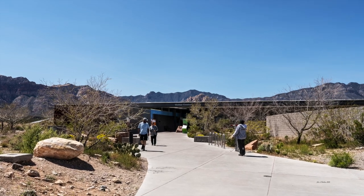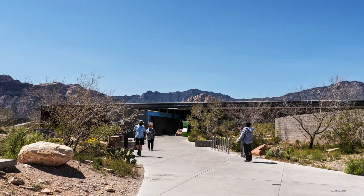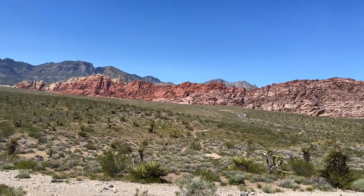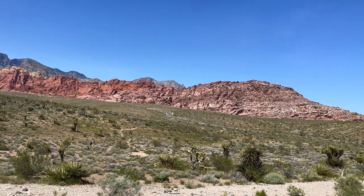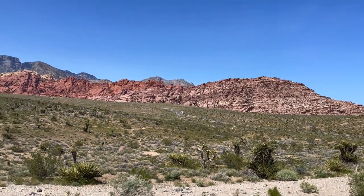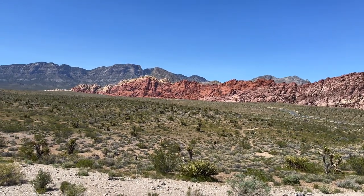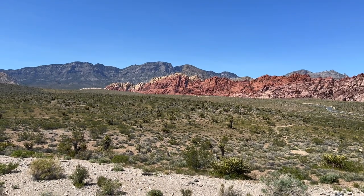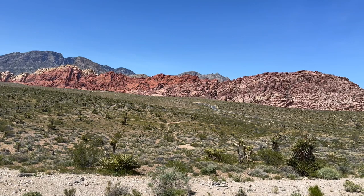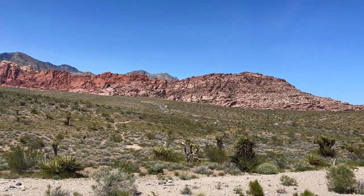We are here in late April at the Visitor Center at Red Rock Canyon National Conservation Area. The Visitor Center is large and well-staffed and has interesting exhibits. From the Visitor Center, you drive on a loop road that takes you up into the conservation area, past the Red Rocks, and into other interesting geological formations. Driving the loop road takes about an hour, but you could spend an entire day at this wonderful place.